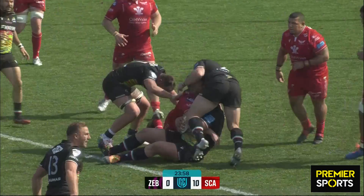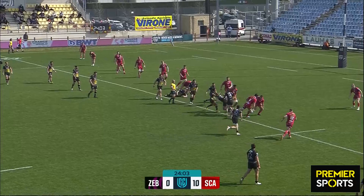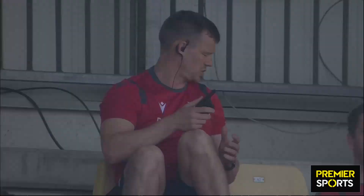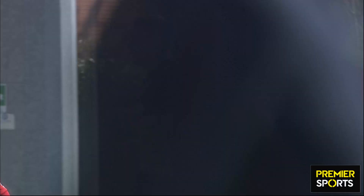Bejo goes to ground. Opportunity potentially for Zebre, but it's all a lot of traffic in that tight midfield corridor. But they'll take the penalty and get on the board. Richie Julie obliges. Three points from the kicking tee for Carlo Canna and the arrears are reduced to seven — ten points to three, the Scarlets lead.